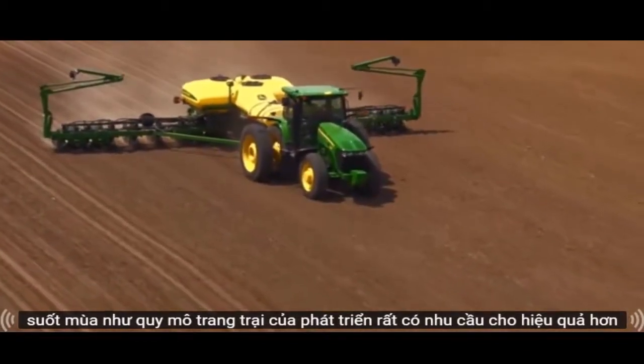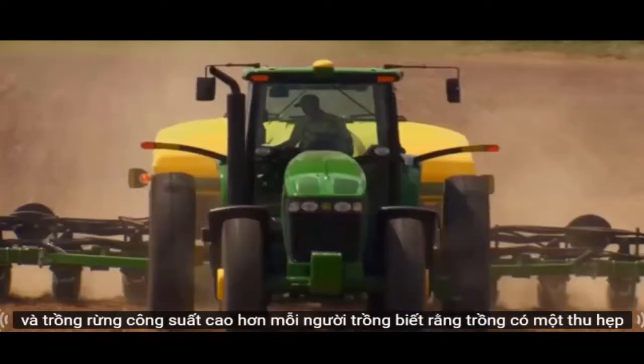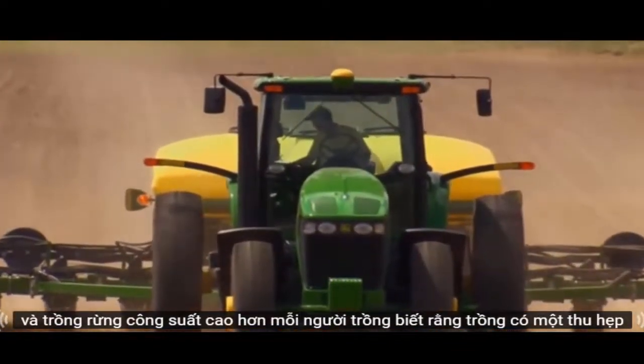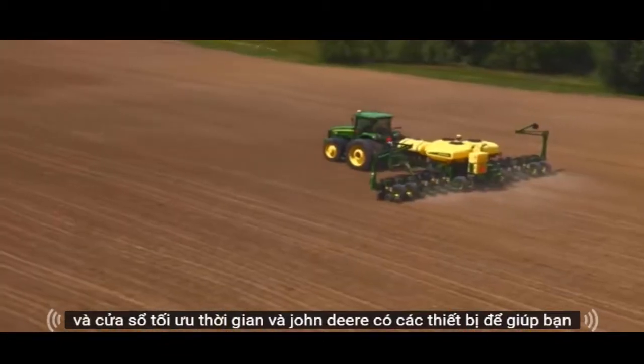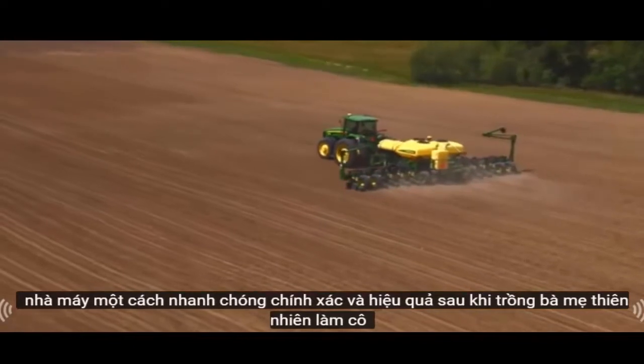As farm sizes have grown, so has the need for more efficient and higher capacity planters. Every grower knows that planting has a narrow and optimal window of time, and that John Deere has the equipment to help you plant quickly, accurately and effectively.